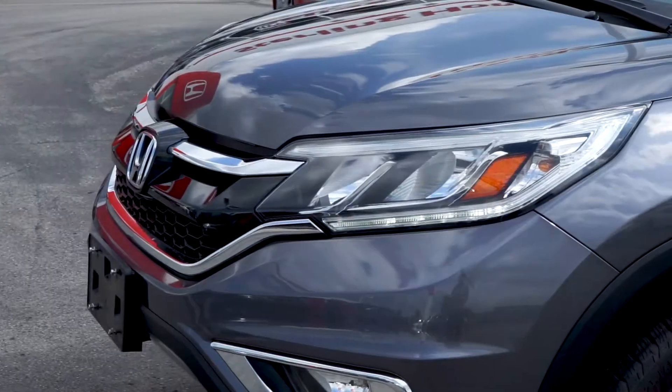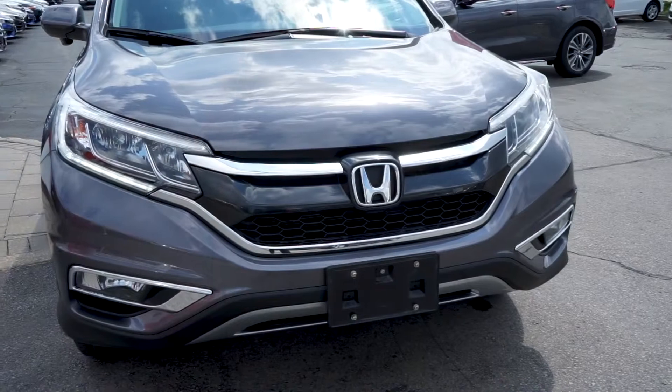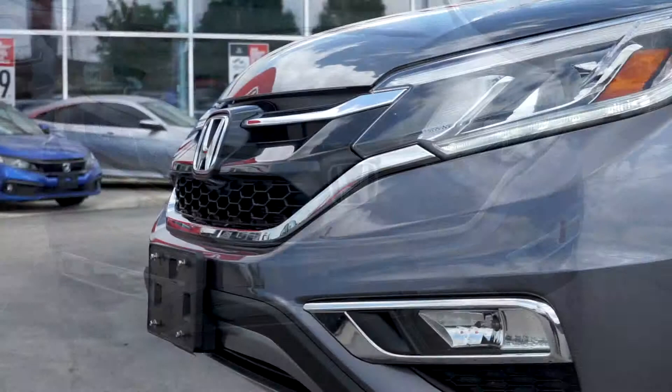Alisa here from Sterling Honda with today's video tour of our 2016 Honda CR-V EX. On the front end, you can see the modern automatic LED headlights and fog lights.